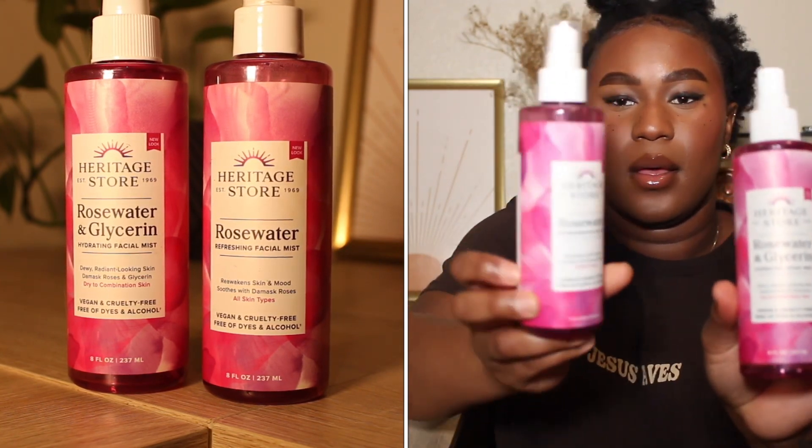I actually have two products that are very similar — one is Rosewater and Glycerin, and one is just Rosewater. But they're by the same company, Heritage Store. I love this product. I think it really does hydrate and plump the skin. I would repurchase and recommend. I do prefer the one with Glycerin, though, because it sits well under makeup. For the hotter months, maybe not so much. But this is an OG product.